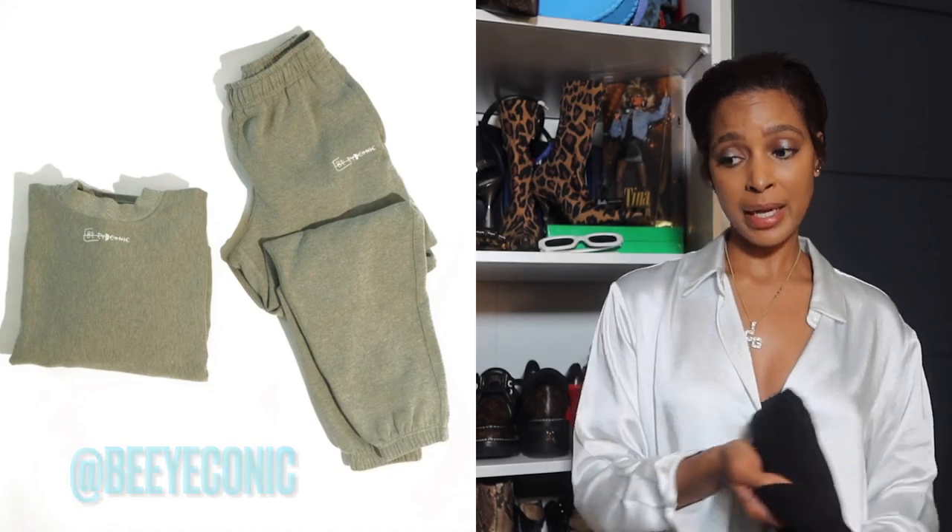Another brand that does sweatsuits really well is my good friend Be Iconic — Ashley Muhammad's brand. She has them in heather gray, Nipsey blue, and a Bottega green, and they wear really well. I wash them normal and hang to dry — I do that with all my sweats because I don't want any type of shrinkage. The wash and dryers in my building have a vendetta against our clothes, so for the most part I just wash and hang everything to dry.